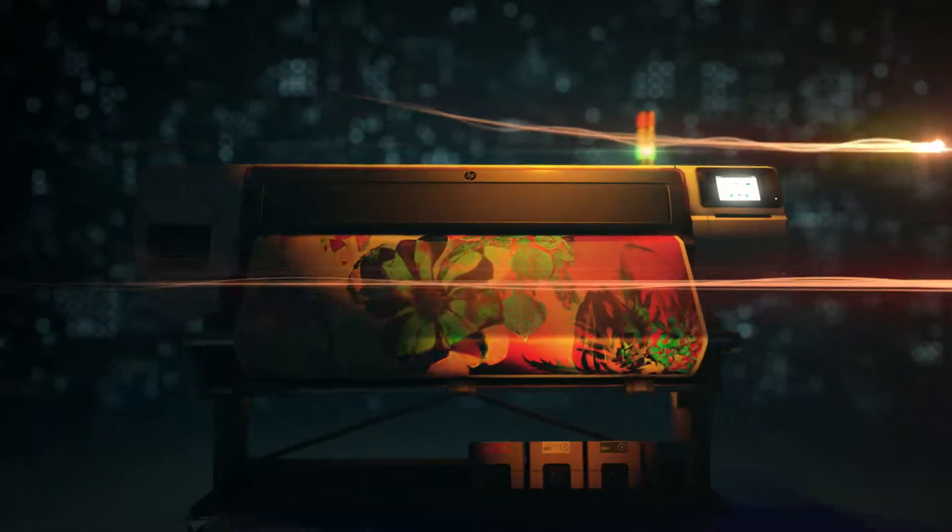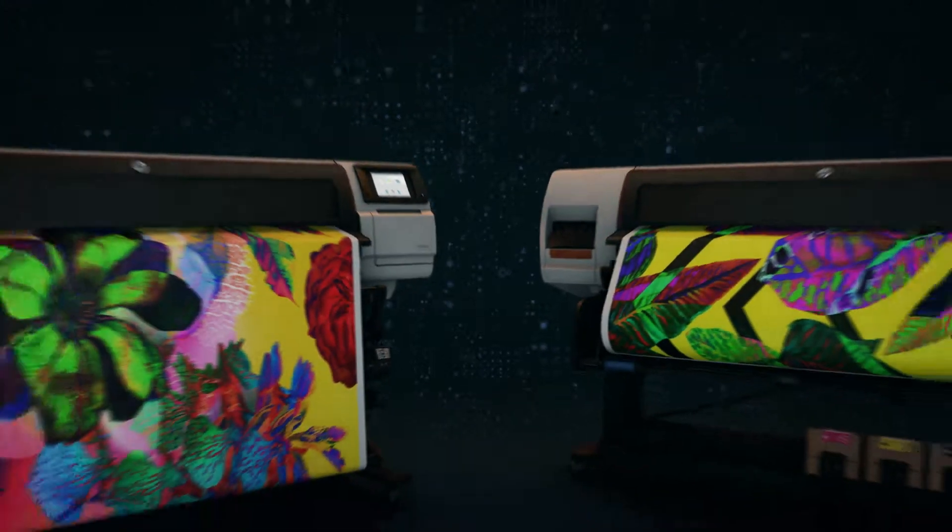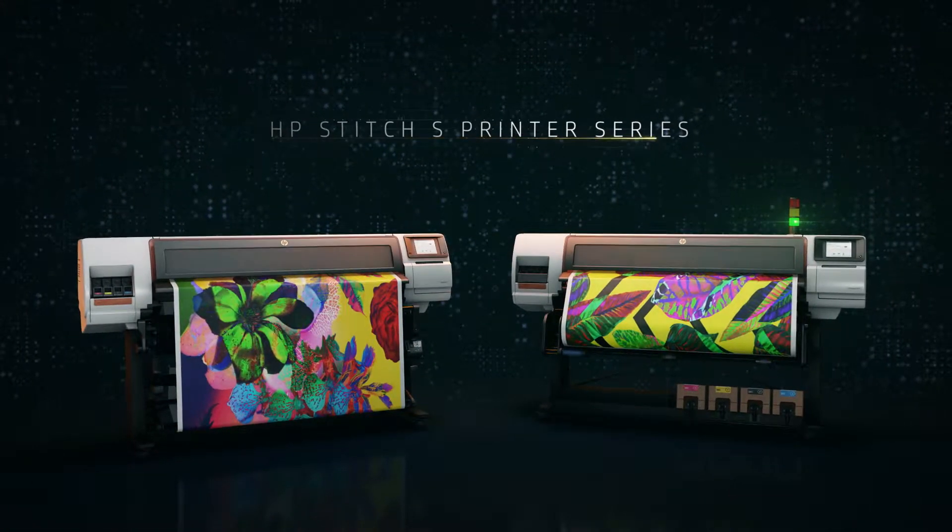This is what happened when we followed our spark. We didn't invent dye sub, we reinvented it. Say hello to HP Stitch.